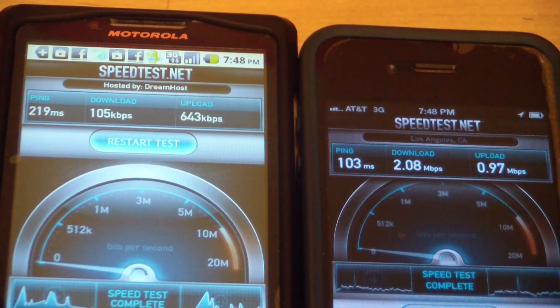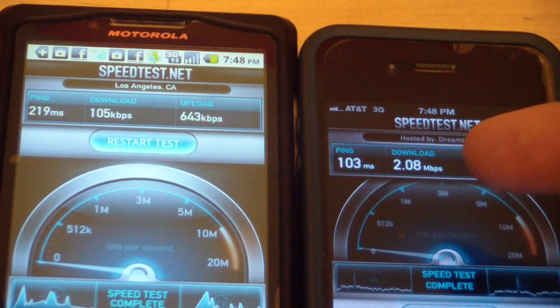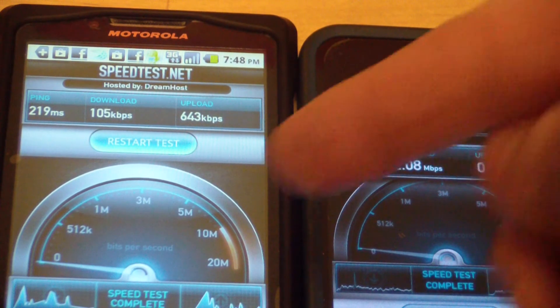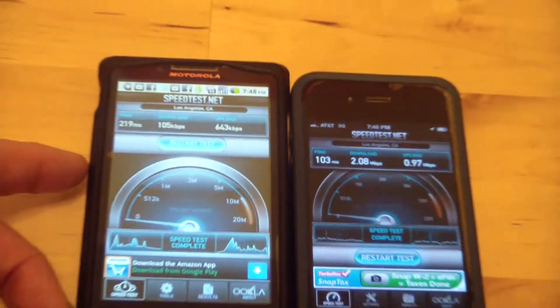The AT&T is faster, and this is not the AT&T prepay — this is an actual real contract AT&T phone versus the Virgin Mobile prepay plan.